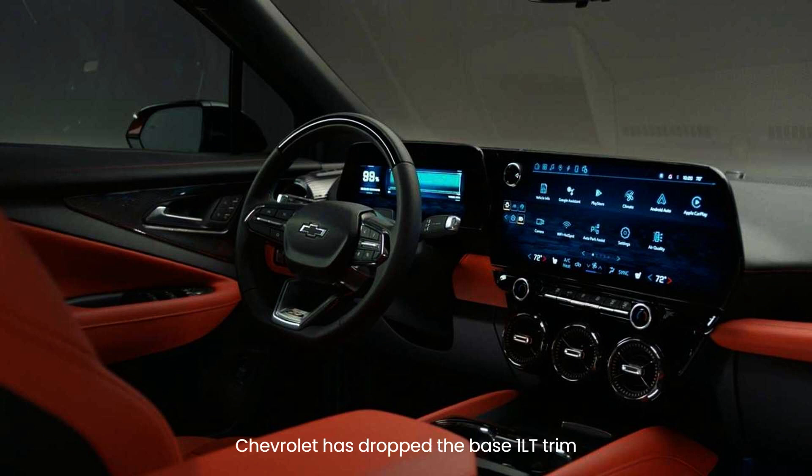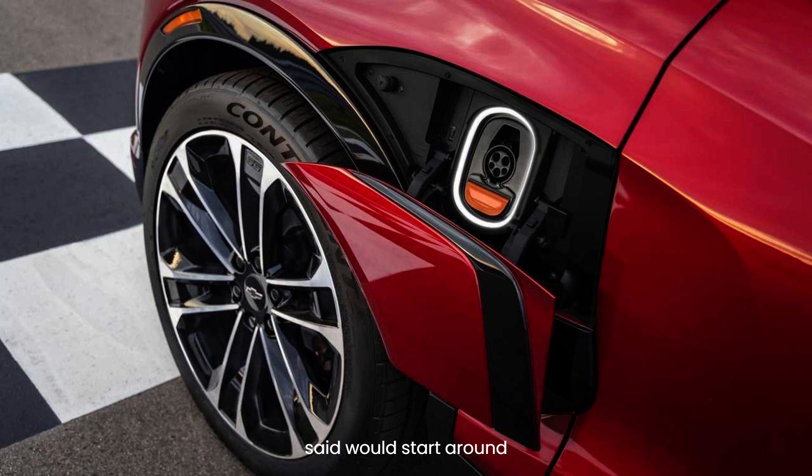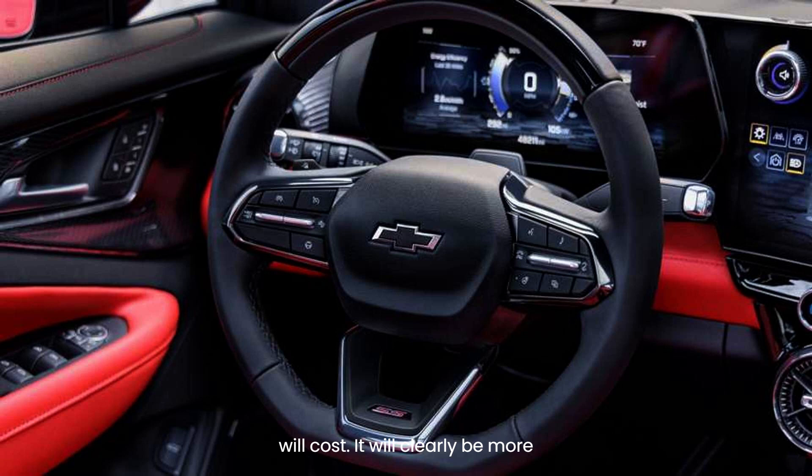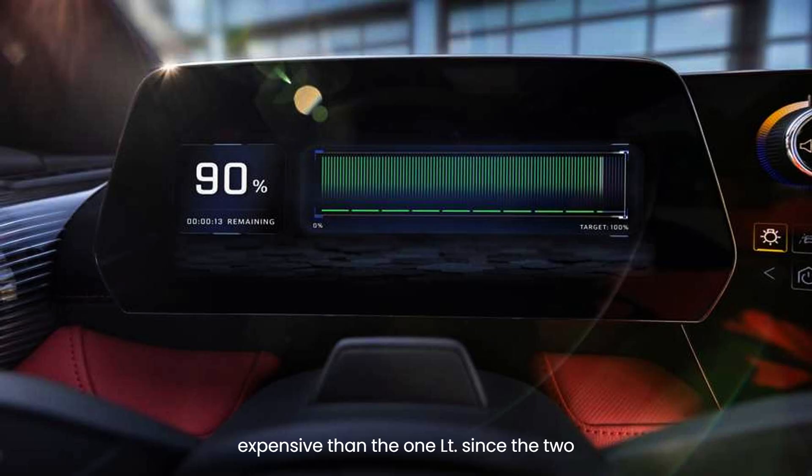Unfortunately, Chevrolet has dropped the base 1LT trim level, which the automaker originally said would start around $45,000. Its place in the lineup will be taken by the Blazer EV 2LT FWD coming in 2024, but GM did not say how much it will cost. It will clearly be more expensive than the 1LT, since the 2LT AWD starts at $56,715.